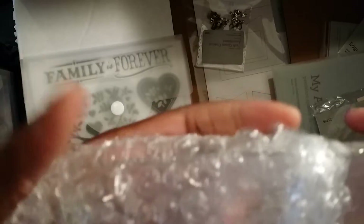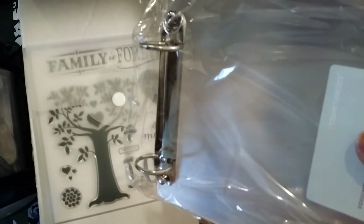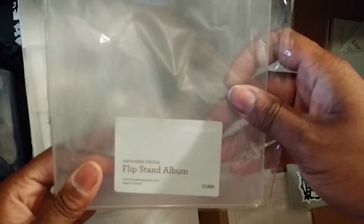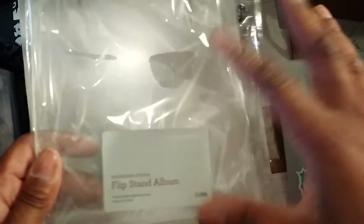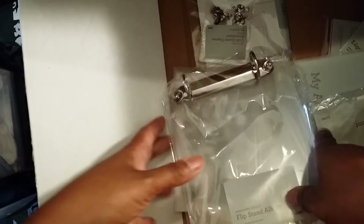Okay, so now this is what I'm going to be using for my December Daily this year. I did the clipboard last year, but I saw this after the fact and I was like, I'm totally gonna have to get this this year. So I picked that up. I don't know how big it is — I'll measure it out when I take another look. Let me take everything out of the box and put it on the table so it's not as close.